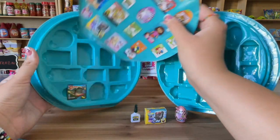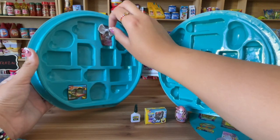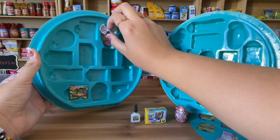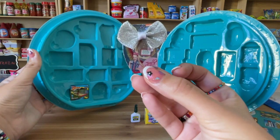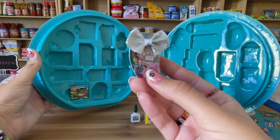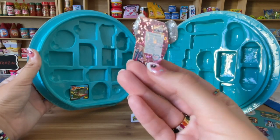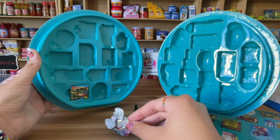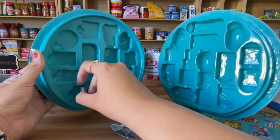Okay, so I got this JoJo metallic bow! I didn't have this one before. Let me get it out — there it is. Look at this, so cute! Oh my god, this is the cutest thing ever. I didn't have this one, so that's awesome.